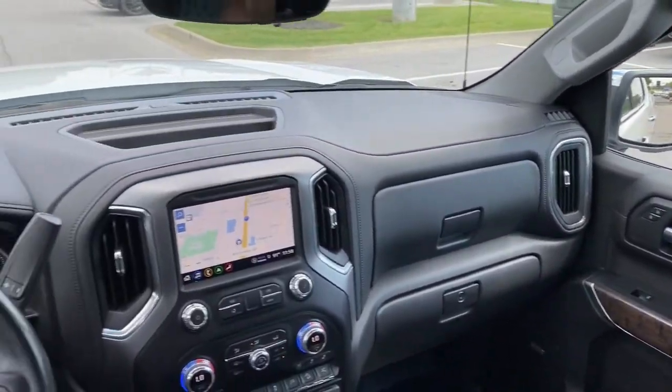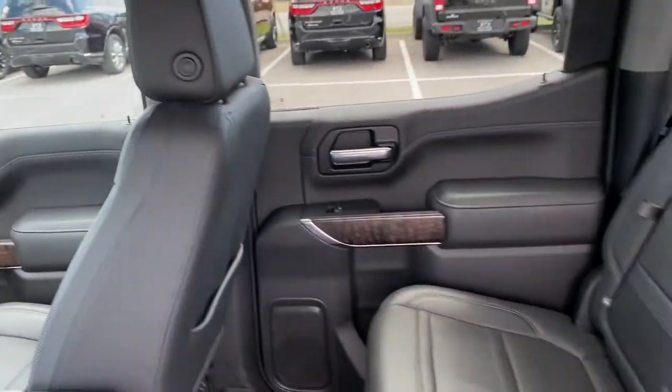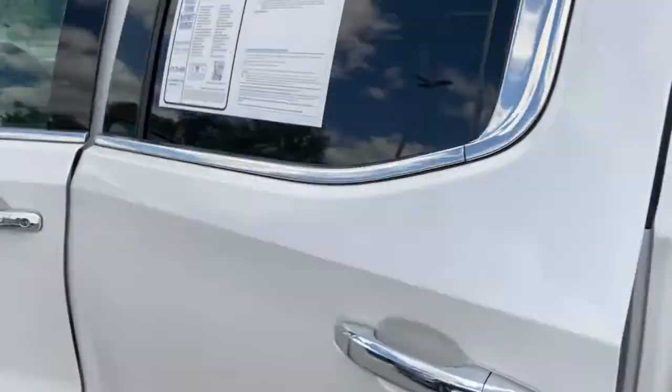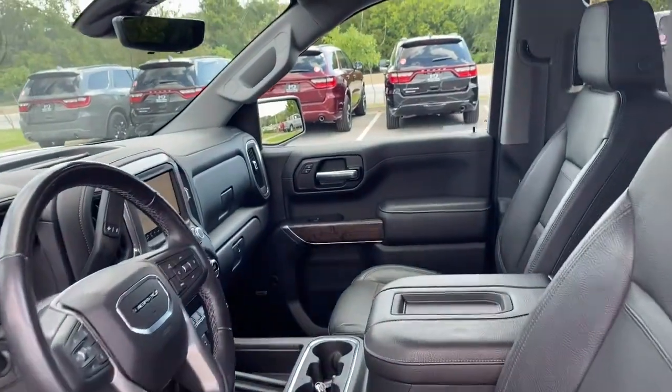Navigation system, keyless entry, heated driver's seat, sun/moonroof, power passenger seat, bedliner, adaptive cruise control, fog lamps, Bluetooth, aluminum wheels.